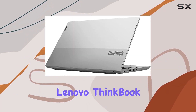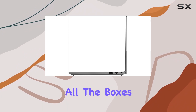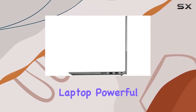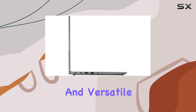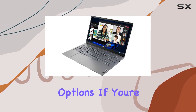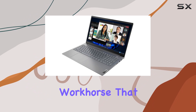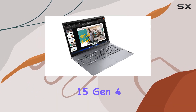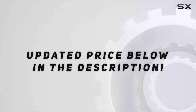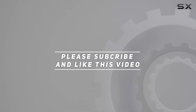In conclusion, the Lenovo ThinkBook 15 Gen 4 ticks all the boxes for a modern professional laptop — powerful performance, ample storage, crisp display, and versatile connectivity options. If you're in the market for a reliable workhorse that can handle anything you throw at it, look no further than the ThinkBook 15 Gen 4. Check out the video description for an updated price, and thank you for watching.